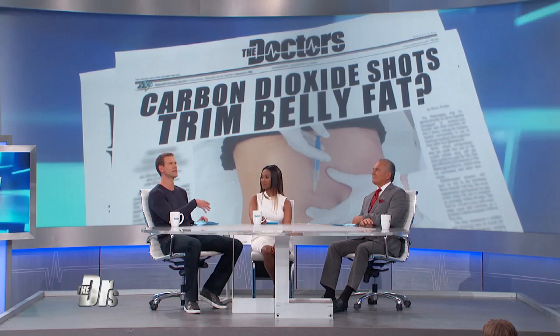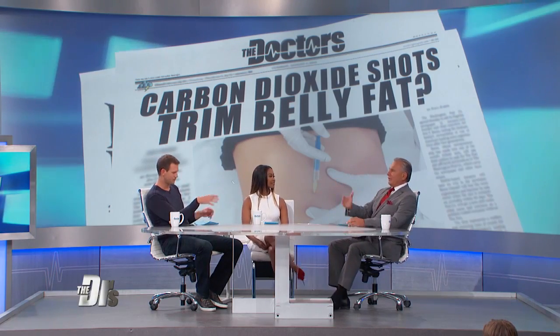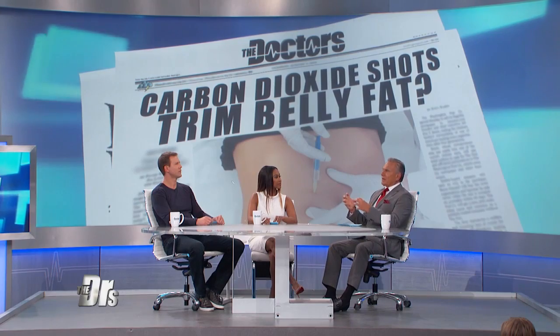Carboxytherapy claims to eliminate fat around the abdomen — specifically subcutaneous fat, the fat you can pinch. They're injecting carbon dioxide subcutaneously, immediately below the dermis, safely above the abdominal wall, away from your inner organs, and selectively treating the fat cells. They're not killing them, they're shrinking them. The carbon dioxide causes the fat cells to leak, and the contents are then picked up by your lymphatics and go away.